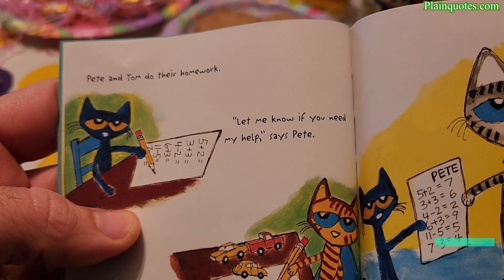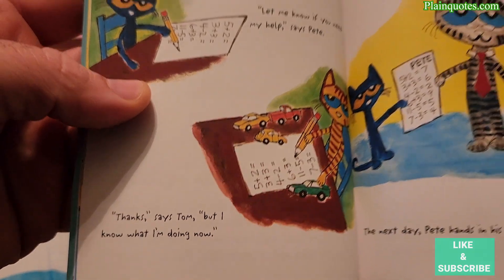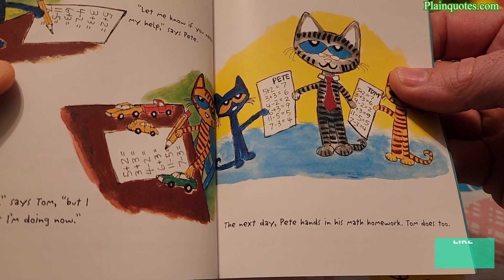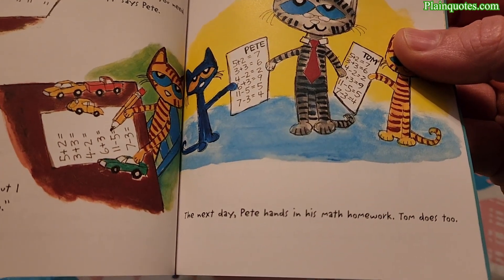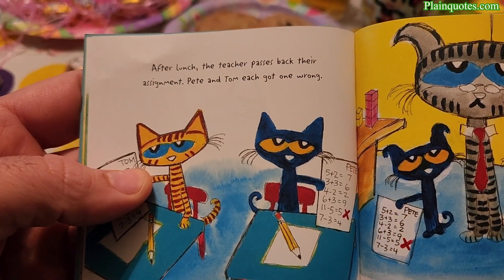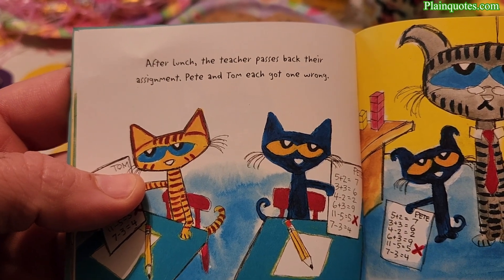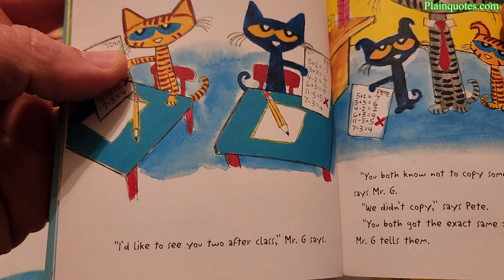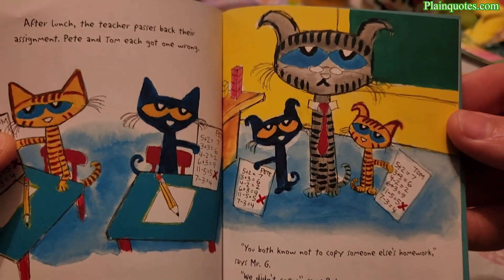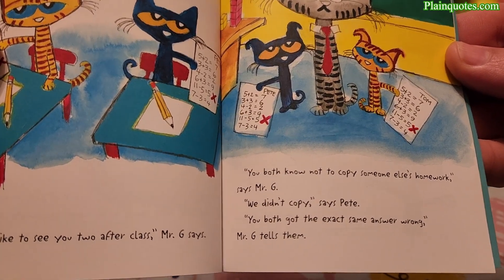Pete and Tom do their homework together. 'Let me know if you need my help,' says Pete. 'Thanks,' says Tom, 'but I know what I'm doing now.' The next day Pete hands in his math homework, and Tom does too. After lunch the teacher passes back their assignment — Pete and Tom each got one wrong. 'I'd like to see you two after class,' Mr. G says.